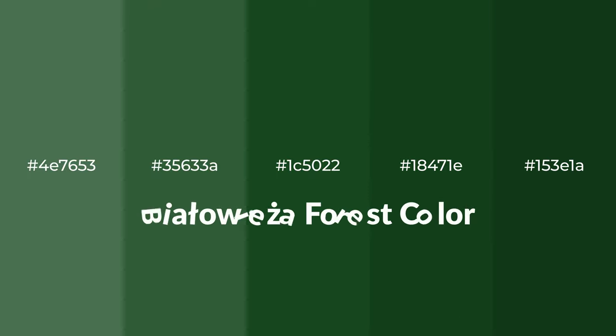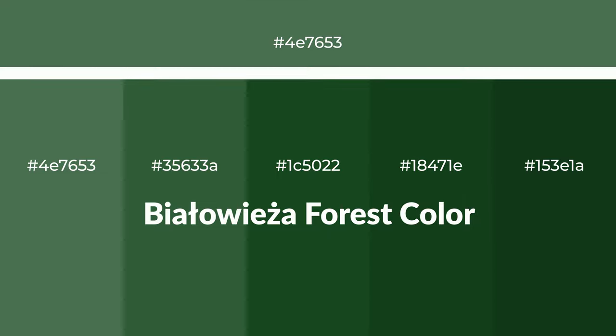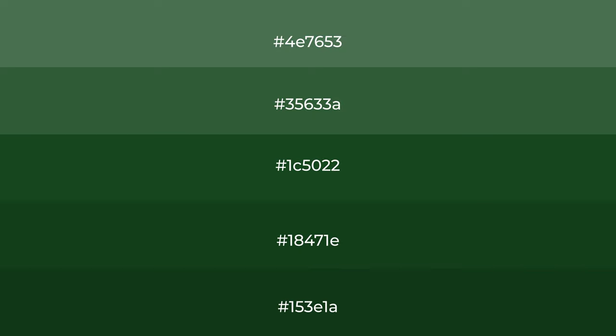Shades of Bialoiza Forest color with a green hue. For your next project, to generate tints of a color, we add white to the color. Tints create light and exquisite emotions.